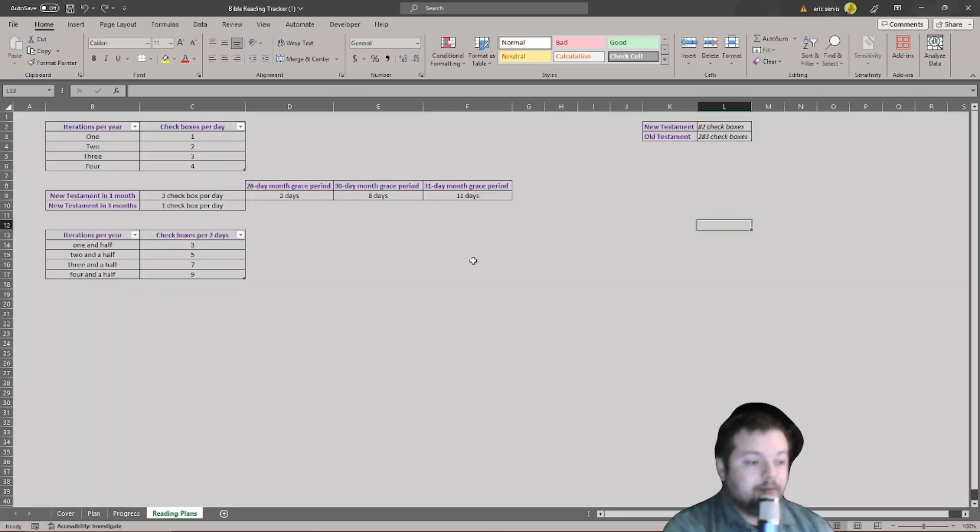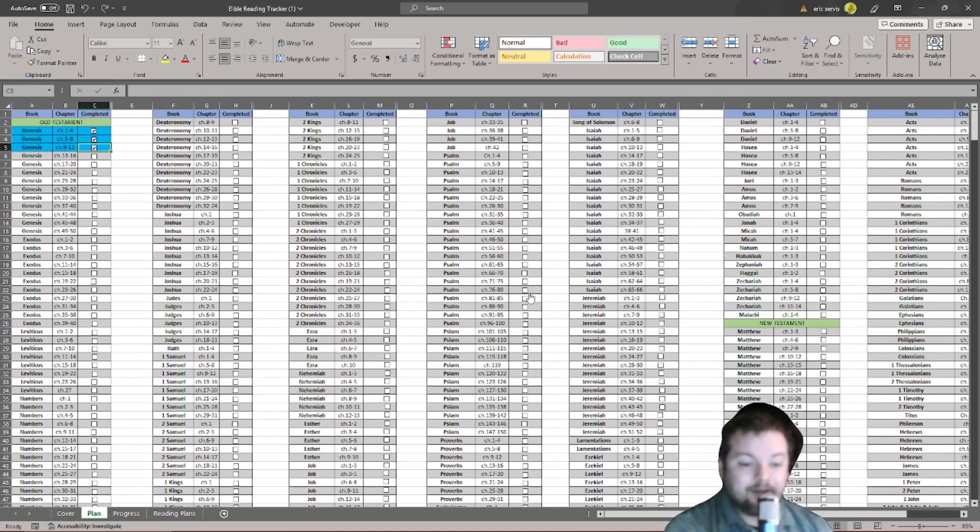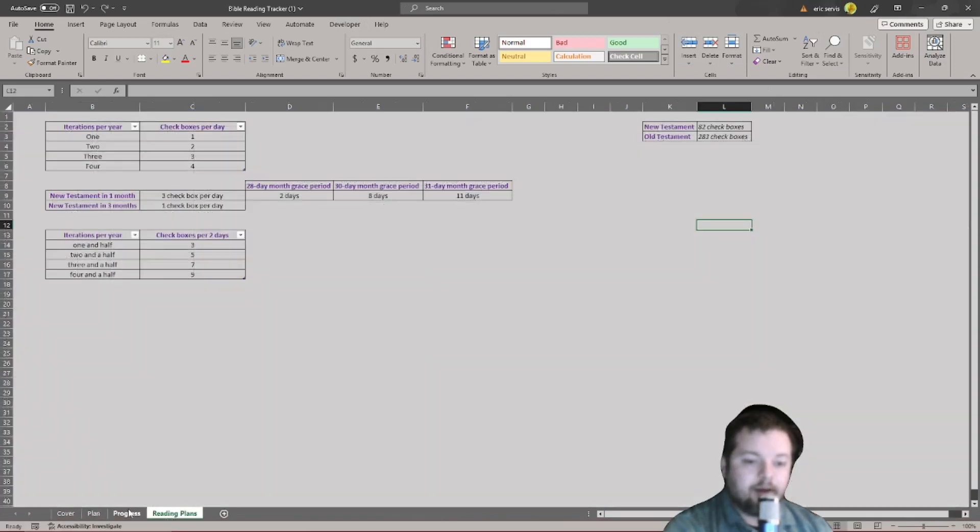If you want more of a challenge, you can set your goal to two, three, or even four times a year. You just have to check two checkboxes a day for twice a year, three for three times a year, and four for four times a year — that's crazy but more power to you! You'll learn a lot by just reading the Bible on your own, having the Holy Spirit guide you.